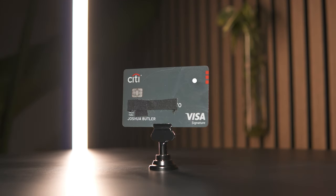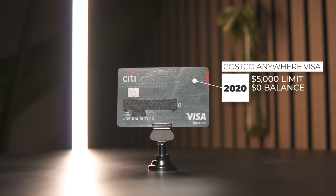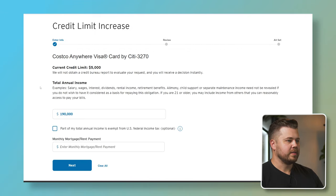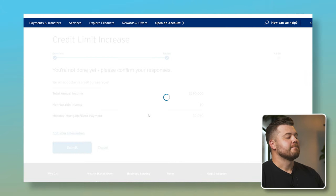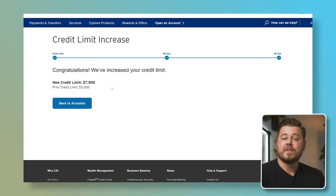Card number four is the Costco Anywhere Visa by Citi, opened back in 2020. It has a $5,000 credit limit and no statement balance. They're saying they will not obtain a credit report to evaluate your request — basically saying no hard pull. We enter our income, our monthly mortgage payment, and click Next. Sweet deal — Citi did increase our credit limit. Our old limit was $5,000 and they brought that up to $7,500. That's a 50% increase. Not too bad.